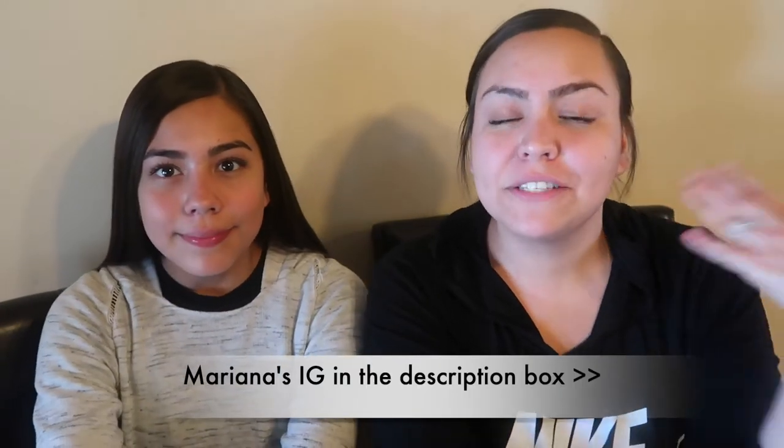Hi guys, welcome back to my channel. My name is Marissa and I have a very special guest — my sister Mariana. For today's video we're doing 'my sister follows my makeup routine.' I only have foundation in my color and she doesn't wear foundation, so we'll try to work with what we have. Our skin tones are a little different but I think if she uses a little bit it should be fine. We're each going to be holding a mirror — I'm using the one that's part of my palette and she's using a separate one.